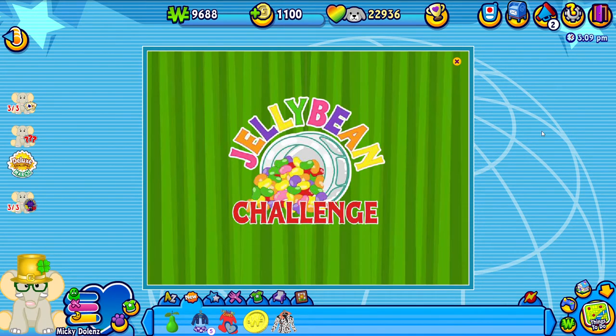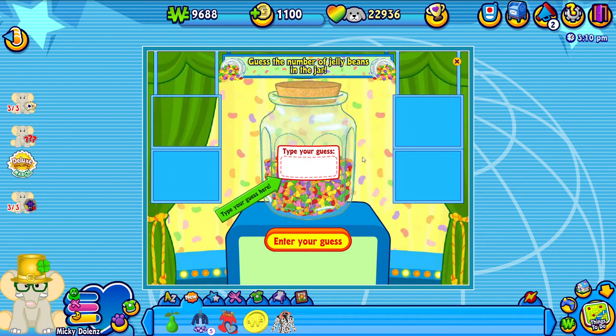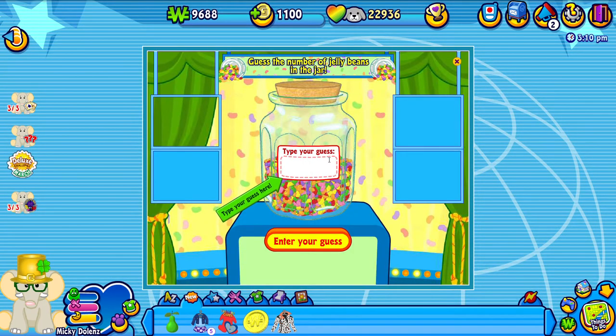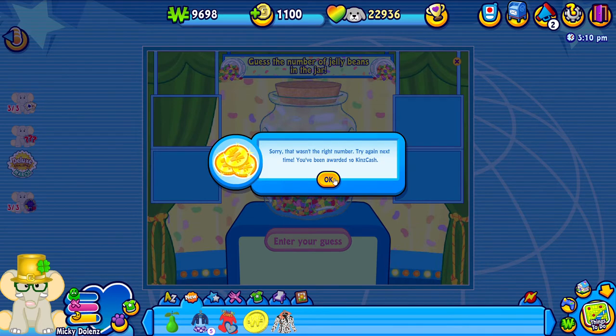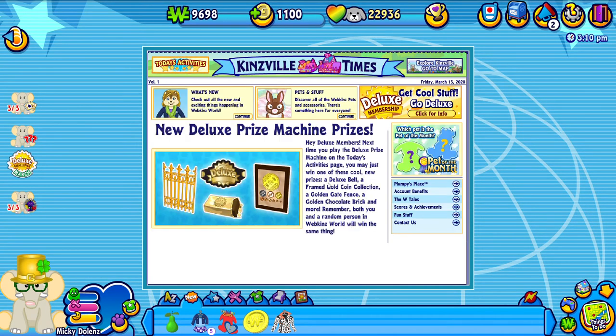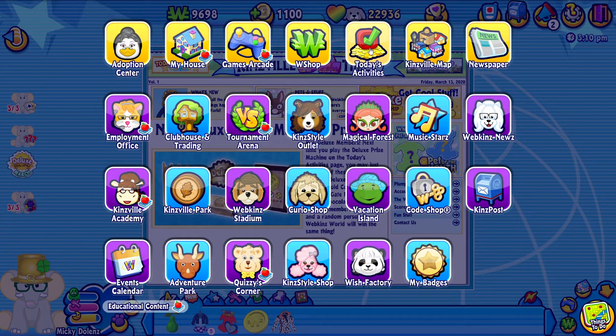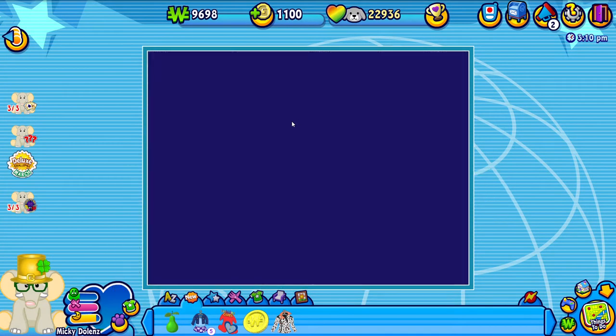Okay, we can play the jelly bean challenge again - and again I never win at this one. So if anyone watching this knows what to do, please let me know. I guessed five-six-seven-eight - not a bad guess. Two more guesses. Maybe five-six-seven-nine. Still not a bad guess. Maybe five-six-eight-five. Nope. I never get it. But I do want to figure out how to actually win it. I get close but I never get the exact number.